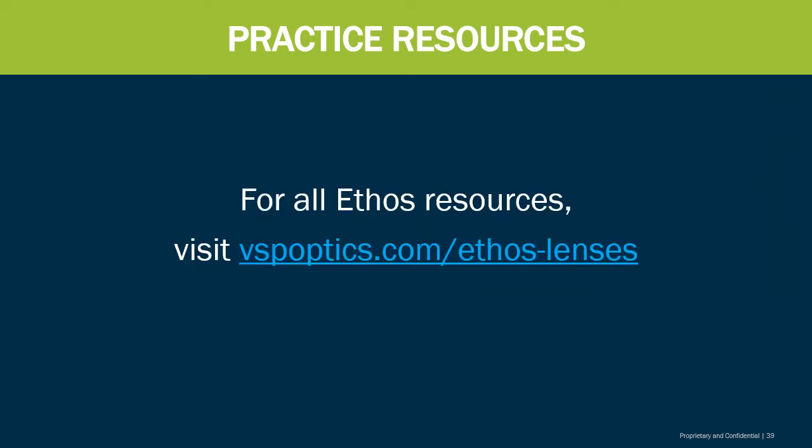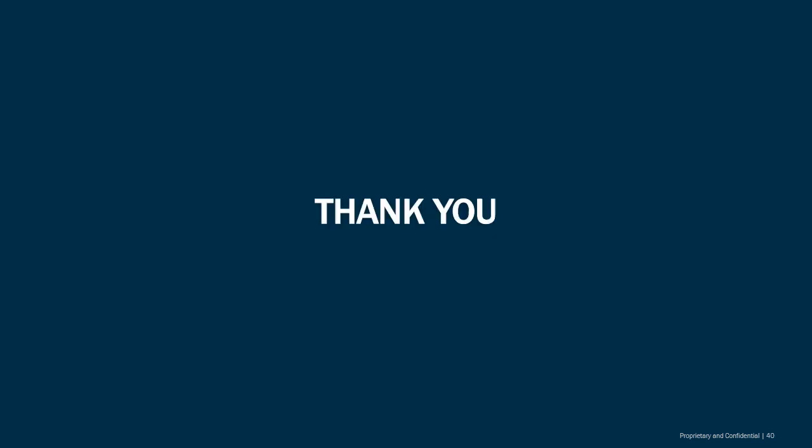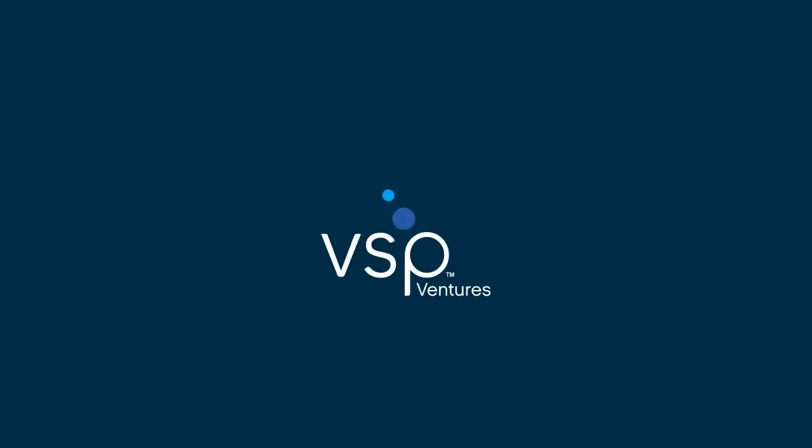Those resources are available at vspoptics.com/ethos-lenses. I want to thank you for going through part one of spectacle lens designs. As you can see, VSP has a ton of different options available, and deciding which lens works best depends on your patient and their needs. Thank you so much — I look forward to seeing you in part two.